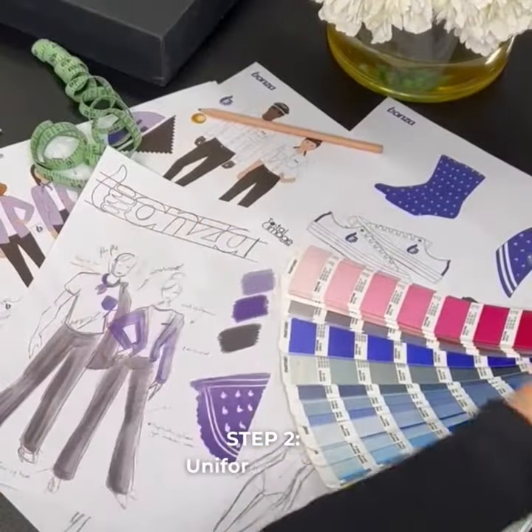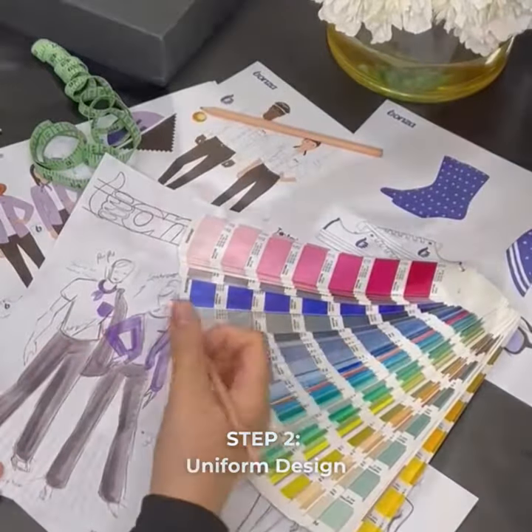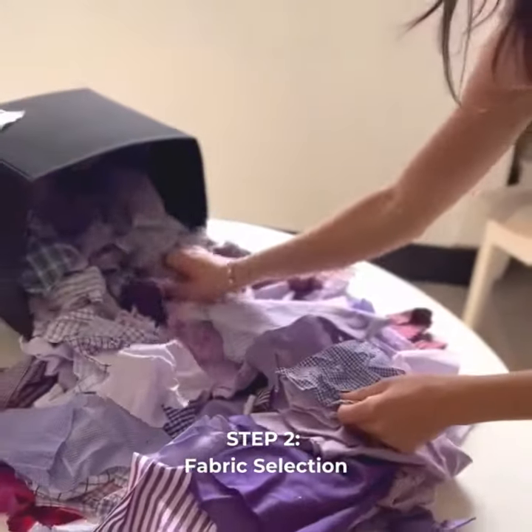Now that we have a clear picture, it's time to turn those ideas into designs. Get ready to be amazed. Time to pick fabrics — we find the ones that make your custom uniform pop, all while making sure it can withstand the demands of your business.